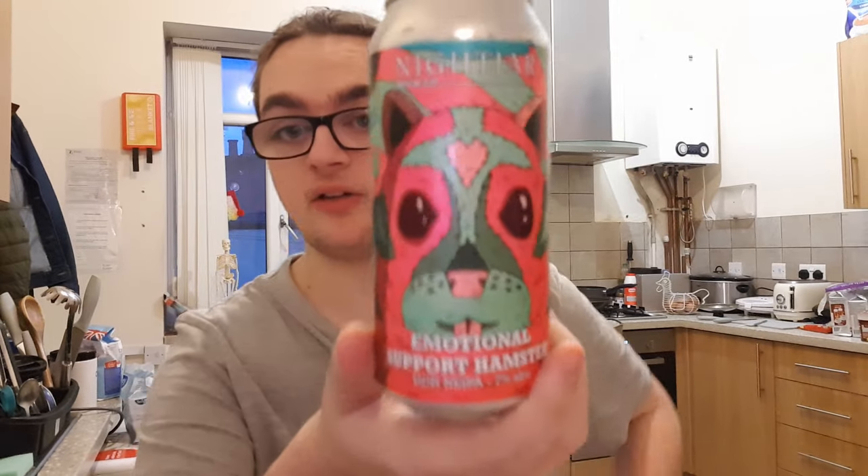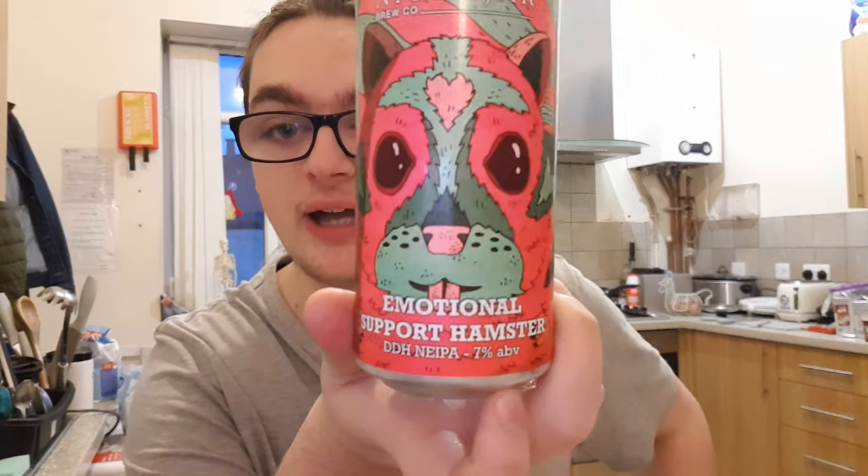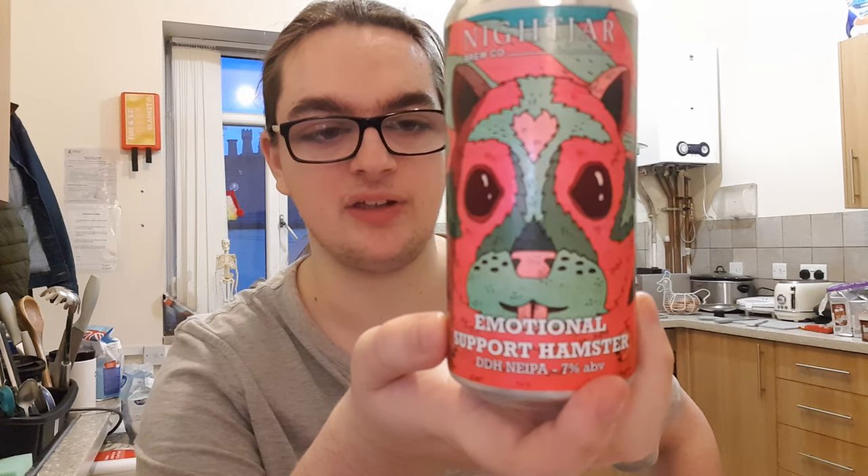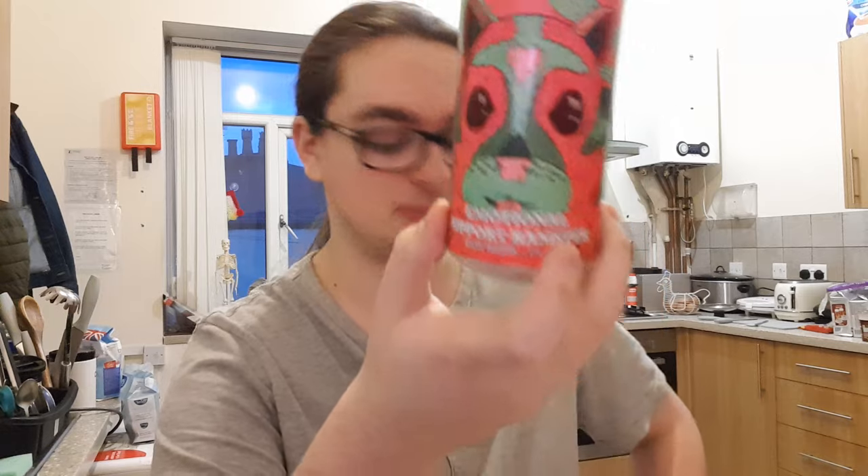I think that's going to have to do the review — it's only a quick one, but it's a really nice beer. So, Nightjar's Emotional Support Hamster Double Dry Hop New England IPA — out of 10, I'm going to give that a solid 8. I think the only thing it needs is a slightly thicker, juicier body, but besides that, that is a spot on beer.